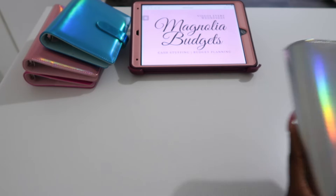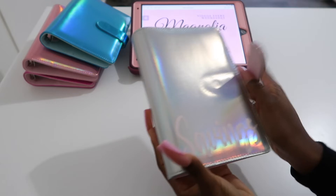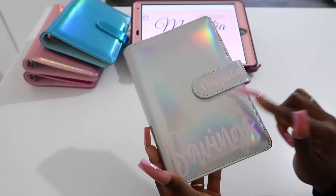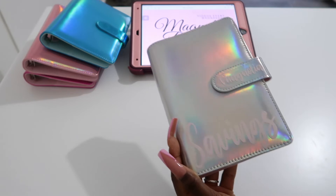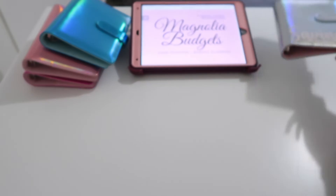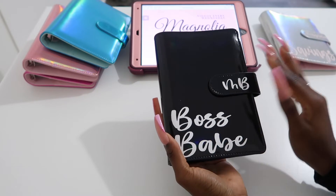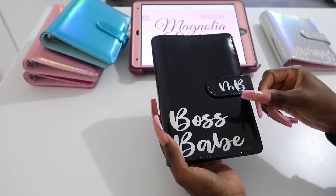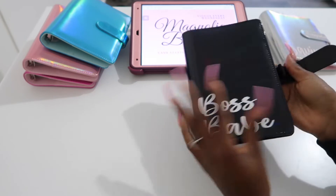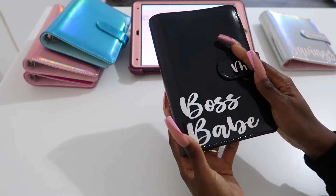These are mine. We have a silver with a light pink inside. This one is mine — I will be putting my stuff into this today with you all. It is so cute. We have black, and this is giving boss vibes, it's giving minimalist. If you don't want too much, this is the perfect one for you. It's black on the outside with black inside.